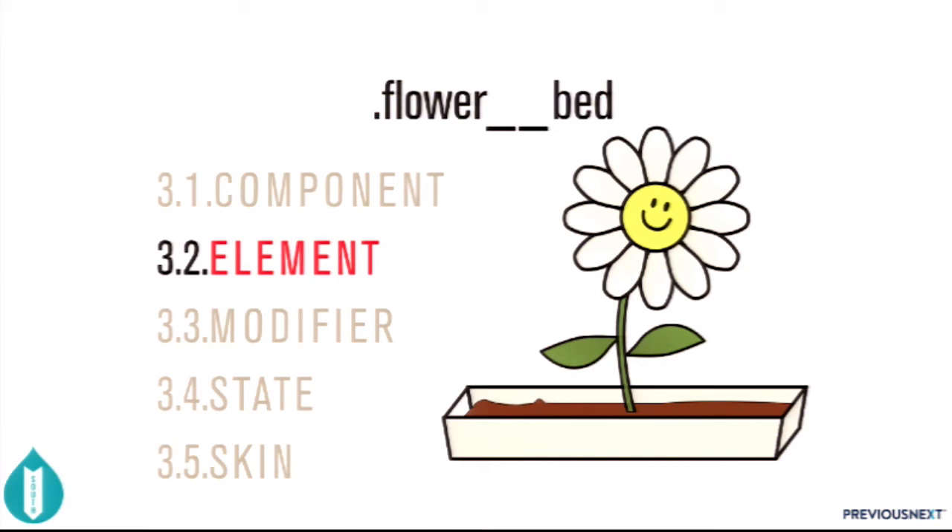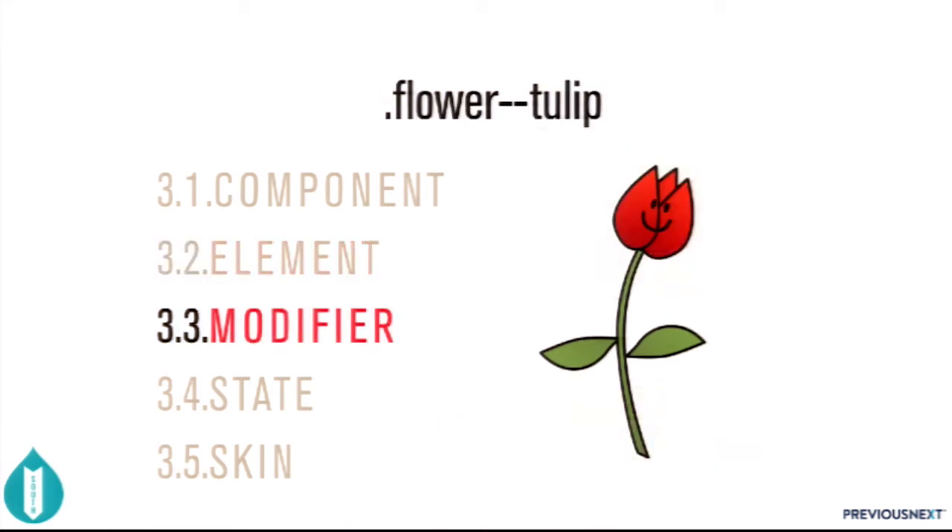Next we have the modifier. This is a variant of our flower component — it now looks like a tulip because we're applying the 'flower--tulip' class. You can see the petals look different, but everything else — the face, leaves, stem — remains the same.